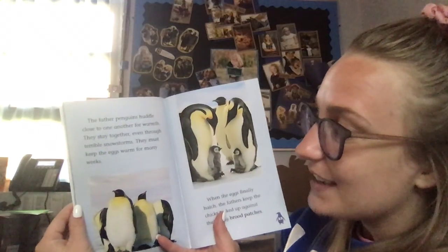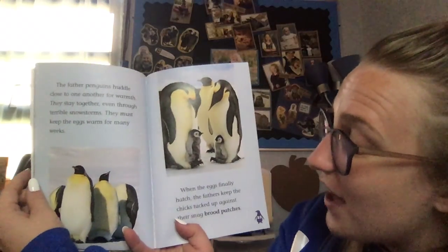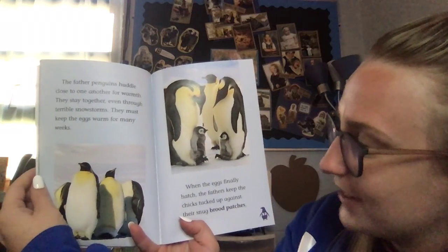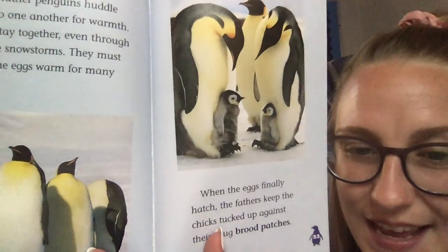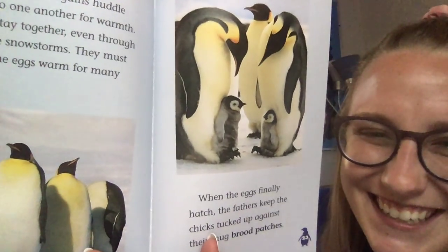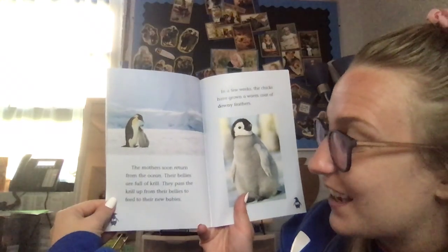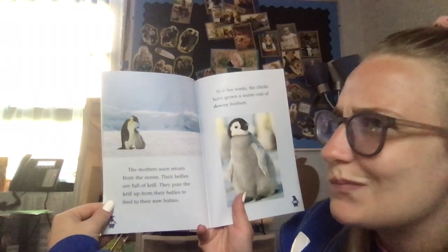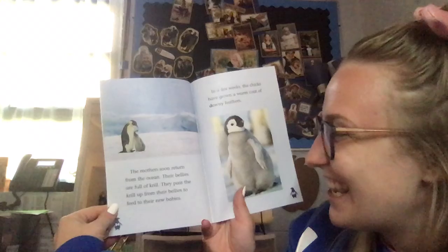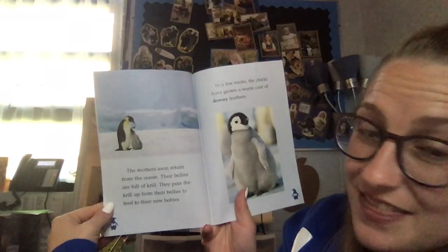They stay together even through terrible snowstorms. They must keep their eggs warm for many weeks. When the eggs finally hatch, the fathers keep the chicks tucked up against their snug brood patches. Look at those babies — I guess we can call them chicks! The mothers soon return from the ocean; their bellies are full of krill. Krill are creatures that swim in the ocean that penguins eat. They pass the krill up from their bellies to feed their new babies.